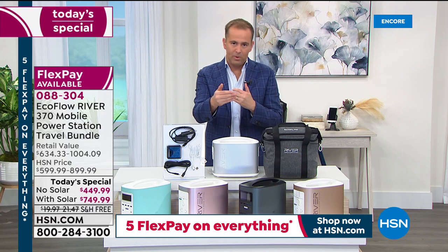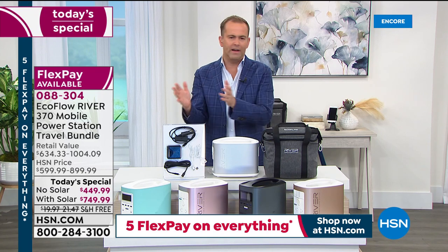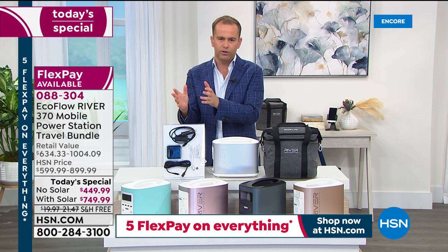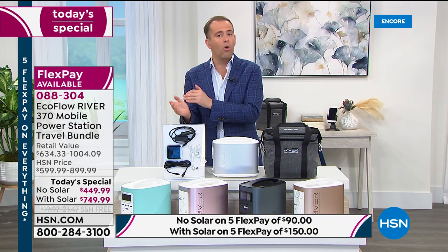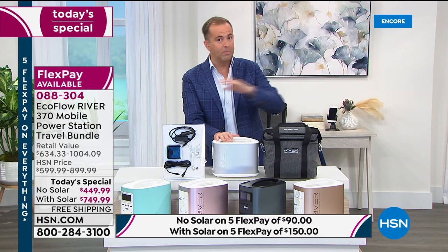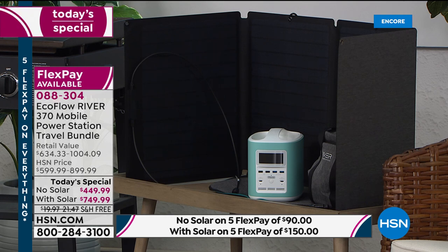I want to quickly go over ways to shop because this is moving faster than we thought. I never want to rush you on an investment like this, but I am concerned that come morning there will be none left — certainly of the one with the solar. When the morning rolls around, the solar option will be completely sold out. This is never coming back as a Today's Special — today is the final day ever for the EcoFlow River as a Today's Special.